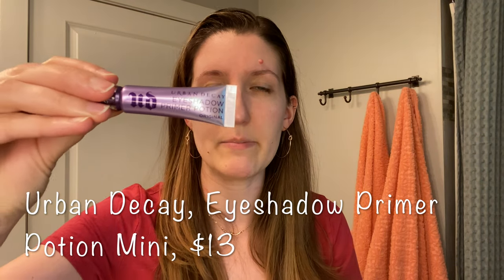Now that the primer has done its thing, I can go in with my eyeshadow primer. This is the Urban Decay Eyeshadow Priming Potion — just the mini version. This keeps your eyeshadow in place because your eyelids get really oily, and it helps you see the true pigment of whatever shade you're putting on. It has a nice little wand, and I just come in with my fingertip and carefully move it around. It's not sticky at all — actually pretty smooth.